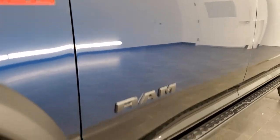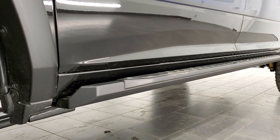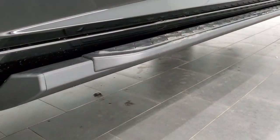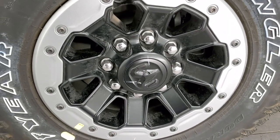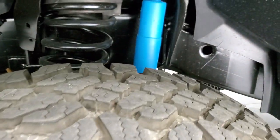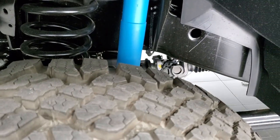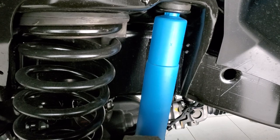This one has the Power Wagon Off-Road Group, so you get the rock rail and step bars right there — that's part of that group. You also get the bead-lock capable 17-inch alloy rims. This one has Goodyear Wrangler LT 285/70R17 tires, definitely like a mud terrain tire. You also get the Bilstein shocks.